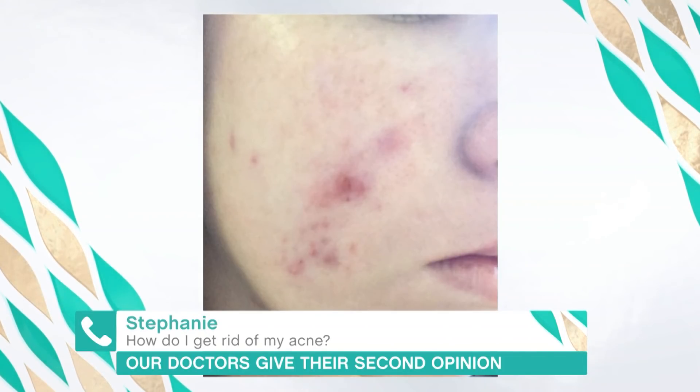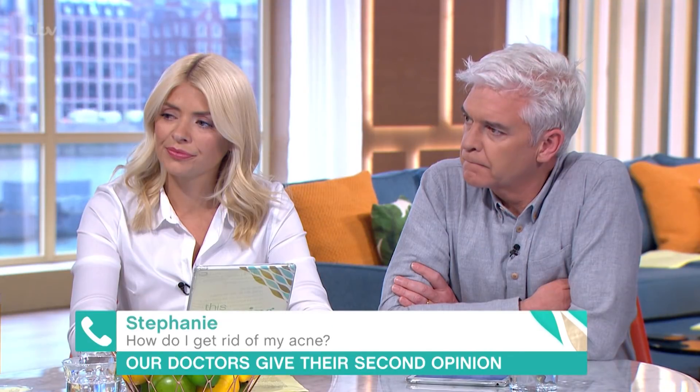So acne is a really, really common condition. It happens because the pores in the skin become blocked with all the secretions and things, and then they become infected. It's really hormonally influenced as well, so it's not unusual for teenagers to get it.